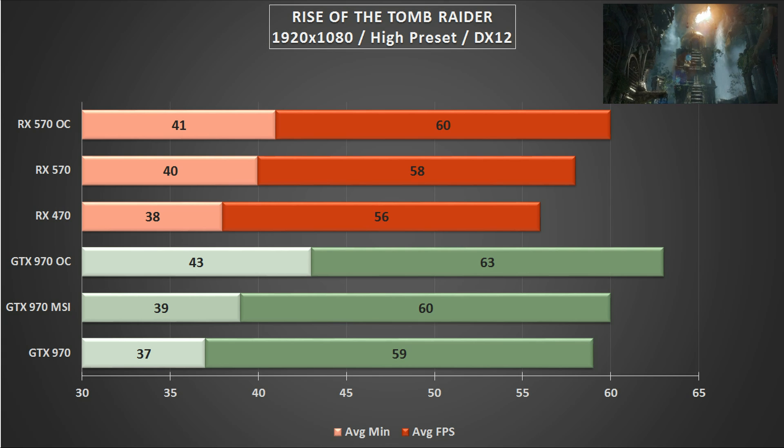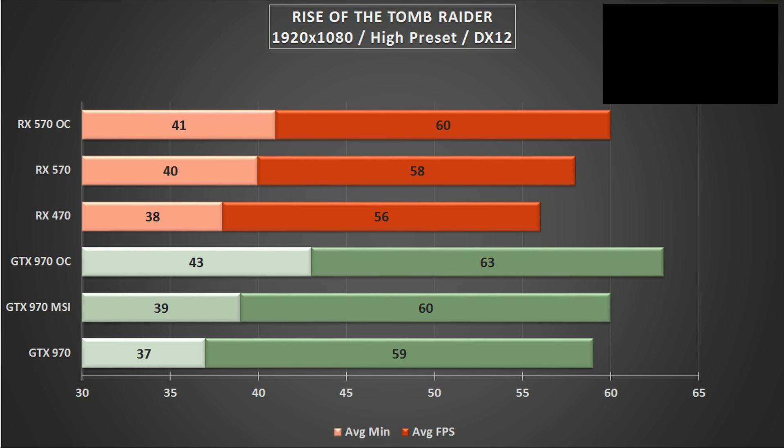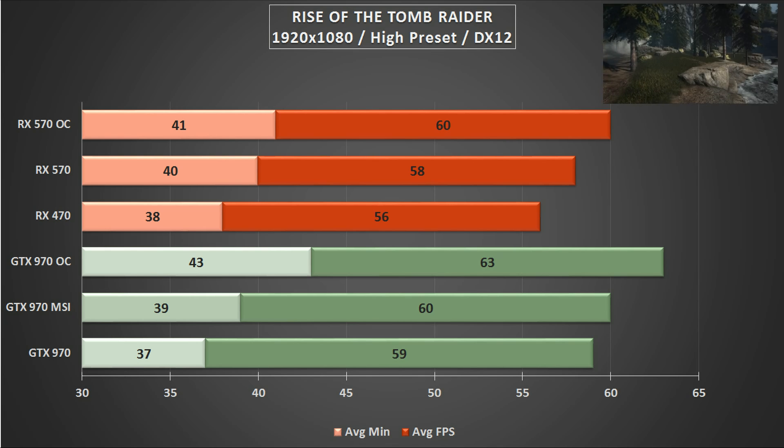We have ramped up the detail settings for these tests, and as you can imagine the game looks fantastic. Even when we saturated the GTX 970's usable 3.5GB of VRAM, the average minimums were still in the same ballpark as the RX 470. A good showing all round, and no real discernible difference between the two.